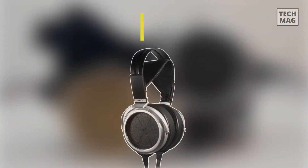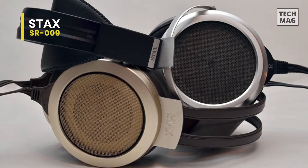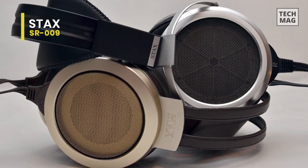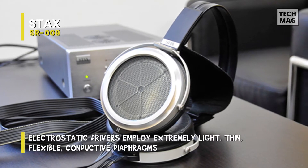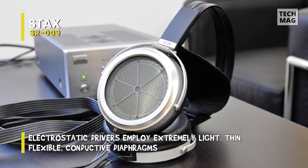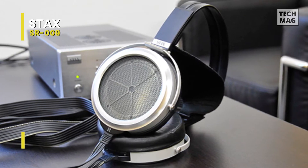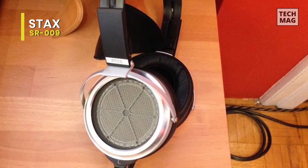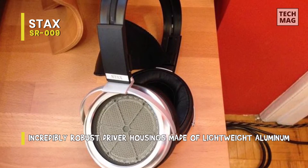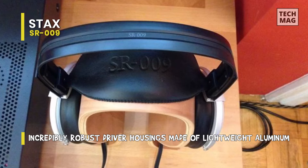Stax SR009. This full-size open electrostatic headset from Stax features many improvements over earlier versions, including a redesigned driver. They don't use voice coil magnet-driven motor assembly or stiff cones or dome-shaped diaphragms like traditional dynamic drivers do. Instead, the drivers employ extremely light, thin, flexible, conductive diaphragms that are suspended between two stationary, perforated, mesh-like metal panels, or electrodes, as Stax refers to them.